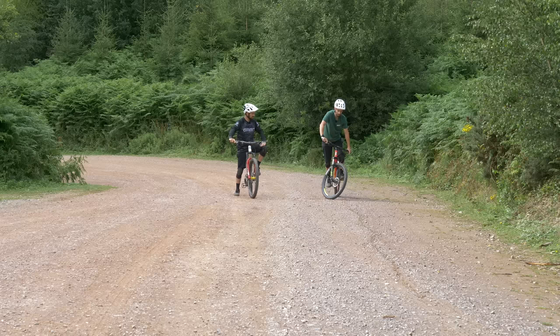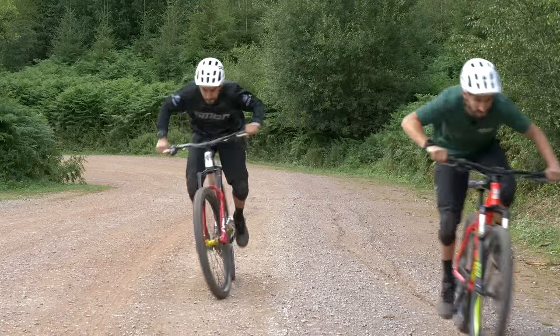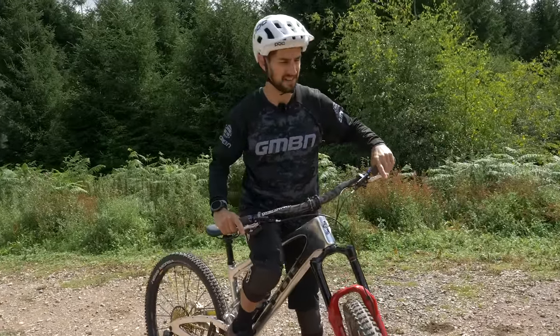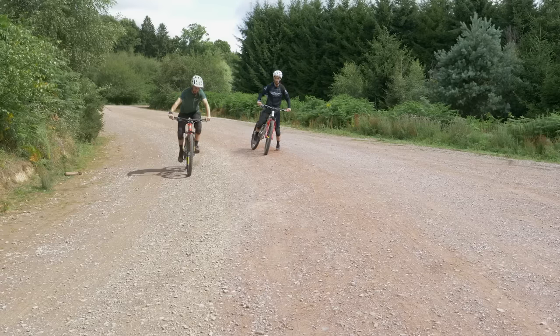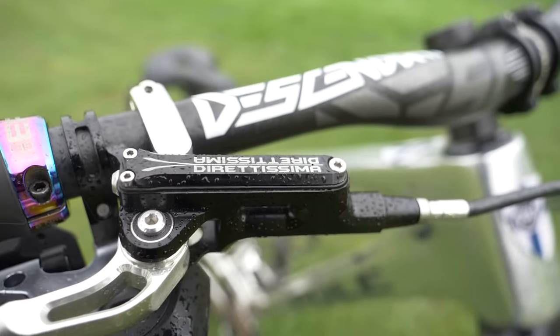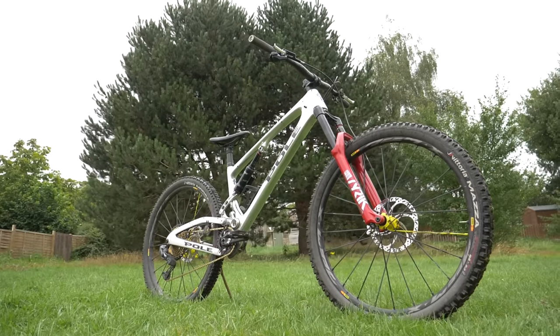Sprint and brake test next. Sprint first — three, two, one, go. Take that, posh boy. Brake test next. Three, two, one, stop. What the hell? We've both got hydraulic brakes. Yes, these are Trickstuff — the cream of German engineering — with a one-year waiting list if you want to buy them, at €450 a brake, so €900 a pair. No one said excellence is going to be cheap, and they've got proper enduro tires — a deadly combination. Another draw.